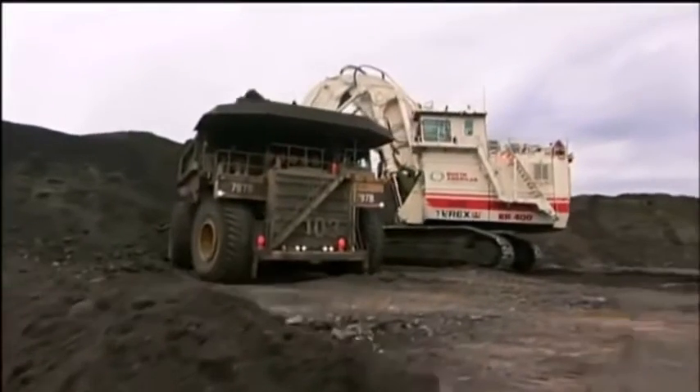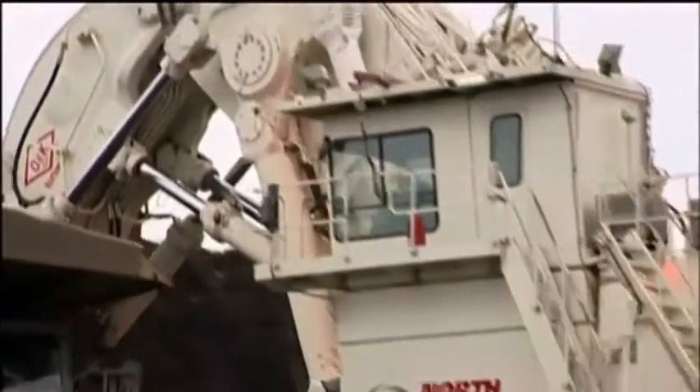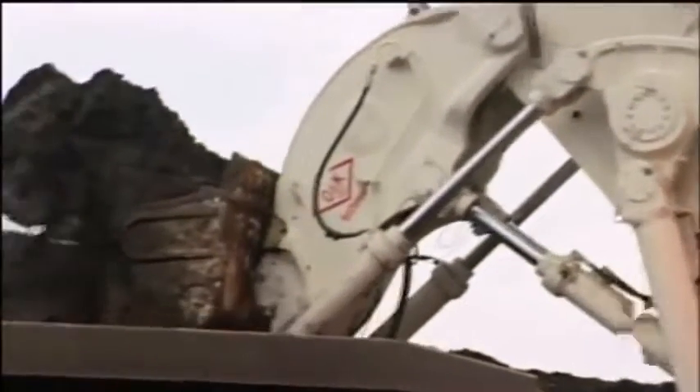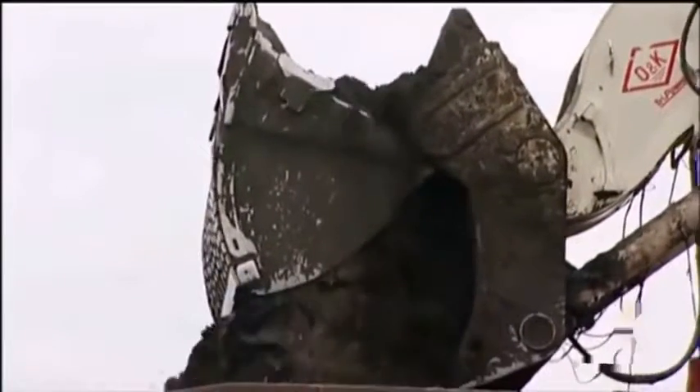Here is the Terex RH400 Hydraulic Excavator. It's the biggest machine of its type. Nobody else has built anything as big or as powerful as that. The Terex RH400 is a pioneer. It's pushed the boundaries of technology.